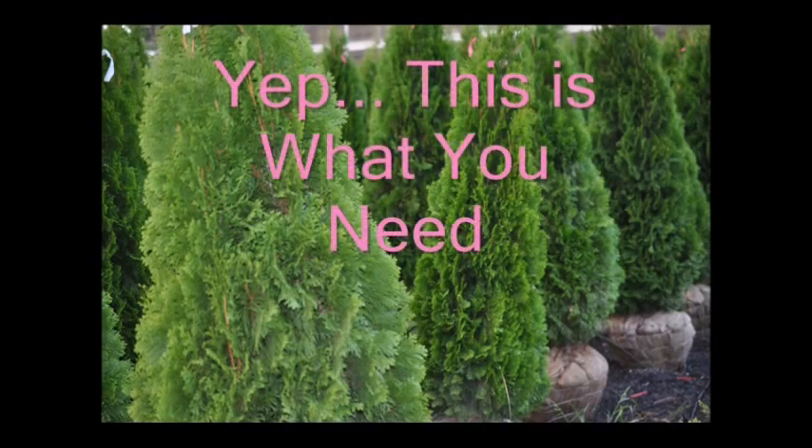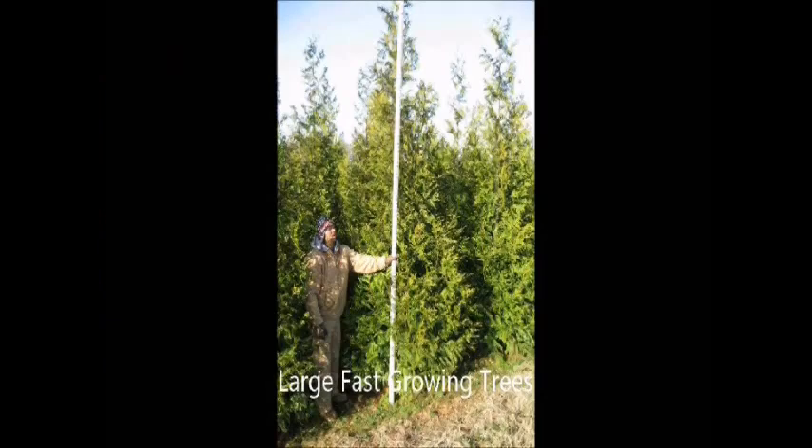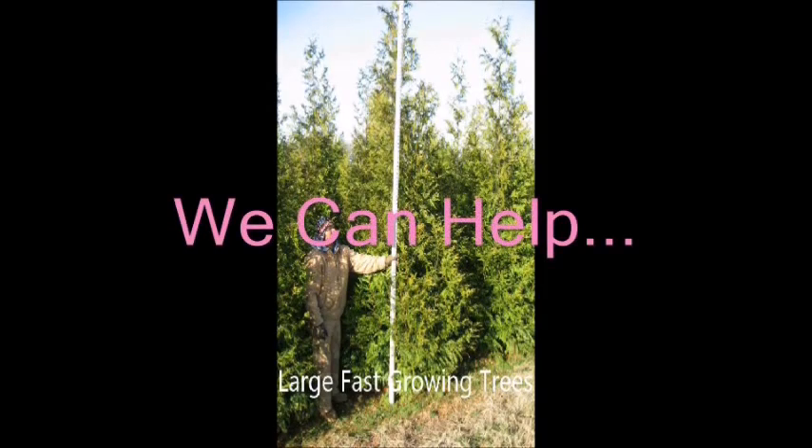Pink is a very fashionable color, but not for fences. What do you do if your neighbor is painting his fence pink? Sometimes you just need to have a large, fast-growing tree.